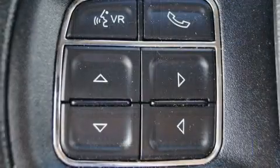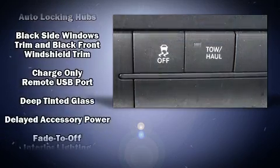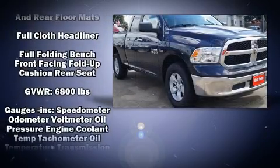Top features include power windows, delay off headlights, one-touch window functionality, a tachometer, variably intermittent wipers, a rear step bumper, and air conditioning.